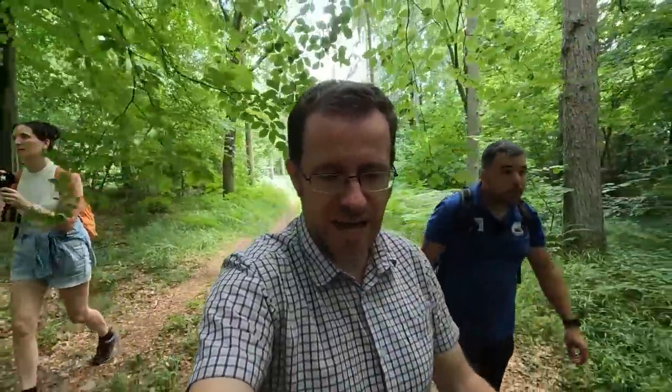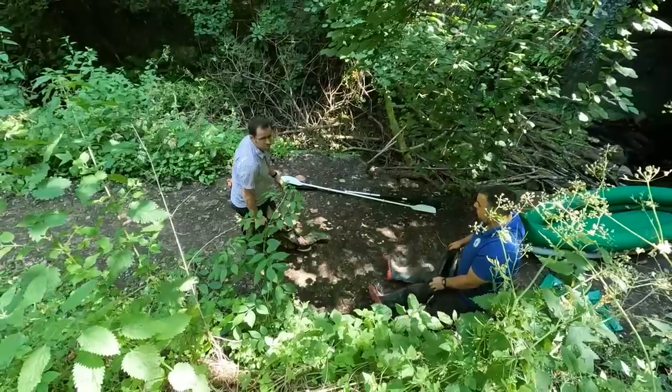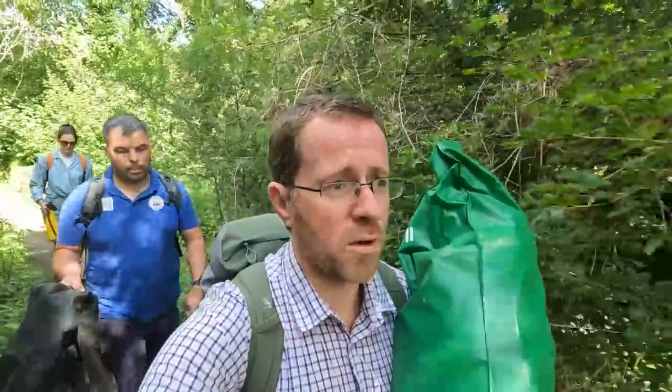If you'd have been here 230 years ago you'd have seen a workforce like no other — the most dangerous working conditions you've seen in your life. Of all the landscapes that we visit, this is quite possibly one of the most terrifying, for a couple of different reasons which we'll show you both today.